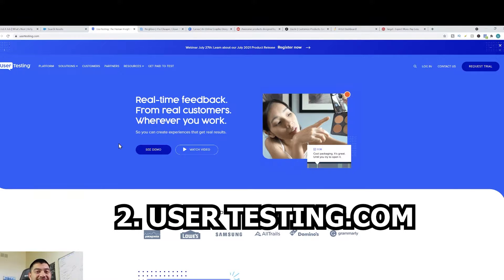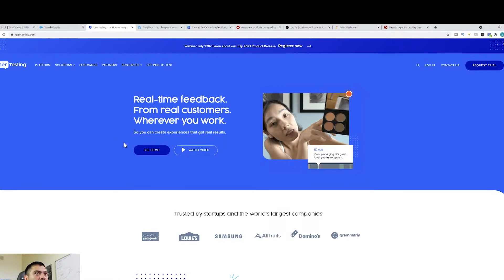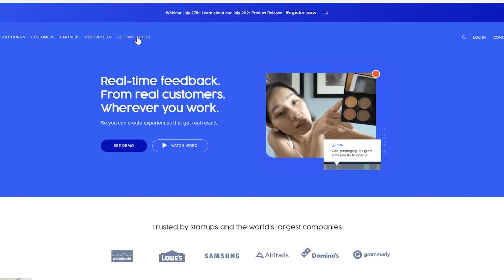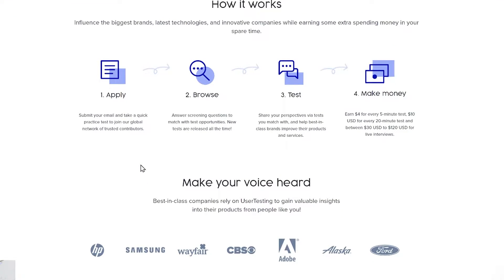This website is called usertesting.com. Basically, this website pays you to go to other websites, complete a set of actions, test out websites or apps, and give your honest feedback. To get started, just click on 'get paid to test.' First you apply by submitting your email, then you take a practice test — they want to make sure you'll take the tests seriously and give honest feedback. Once approved, you browse and answer screening questions so they can match you with suitable tests. Then you can start taking tests and getting paid. They pay $4 for every five-minute test and $10 for every 20-minute test.